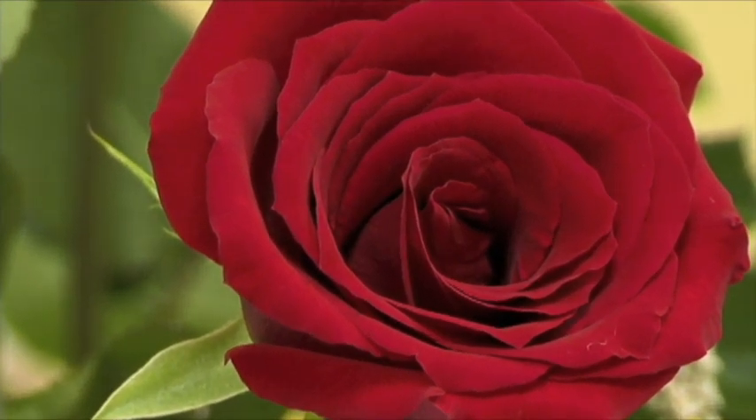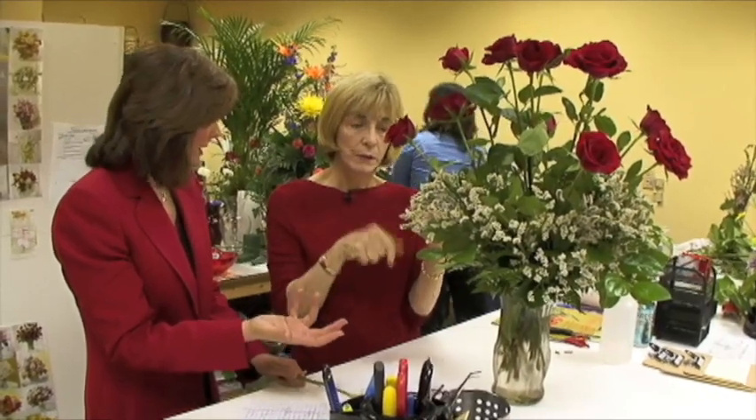Prices can vary from region to region. This is the typical bouquet you'd get for about $79.95 here in Tampa. In New York, it's $125.